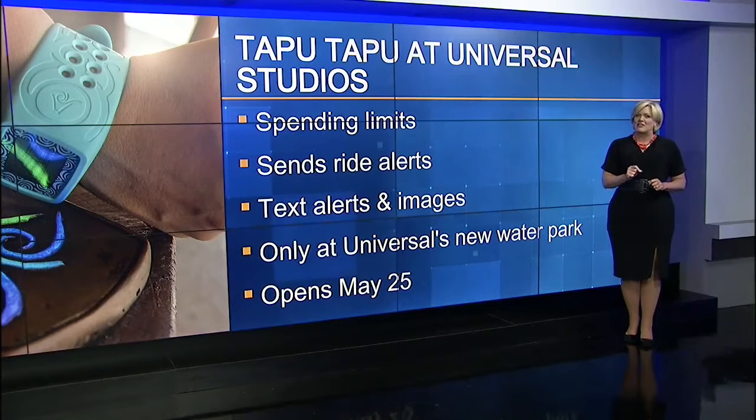You will have to buy them, and they're not usable in other Universal parks, just that brand new water park, which, by the way, you can see along I-4, and it looks awesome.